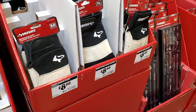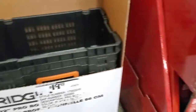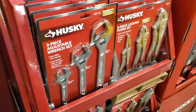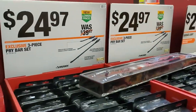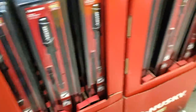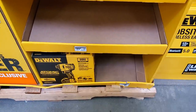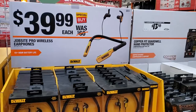You got gloves for $8.88. The Ridgid milk crate is $19.97. $12.97 for the three-piece locking pliers or adjustables — really good deal there. $24.97 for the three-piece pry bar set. $9.97 — that's a great deal on some bits. I would pick those up if you need bits; I've got way too many already. $39.99 for the Jumpsid Pro wireless earphones.